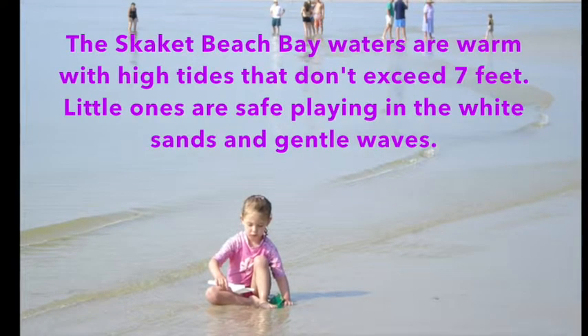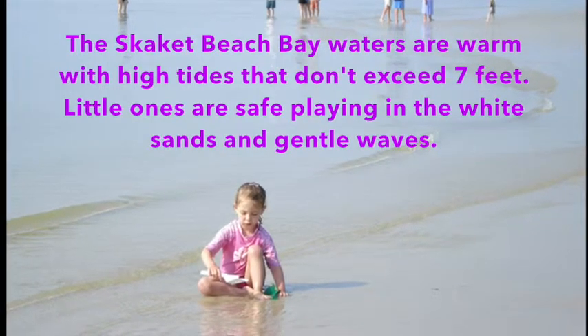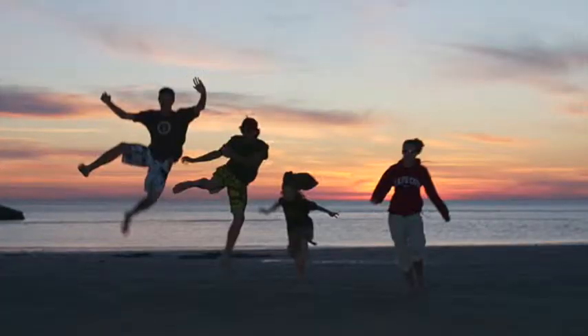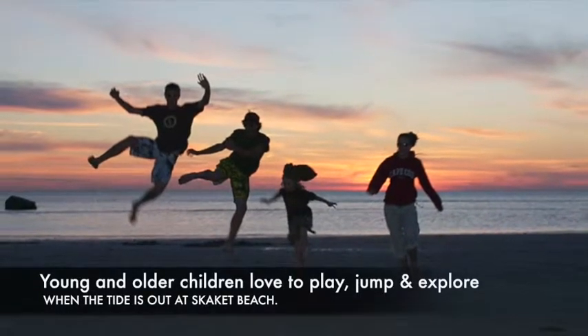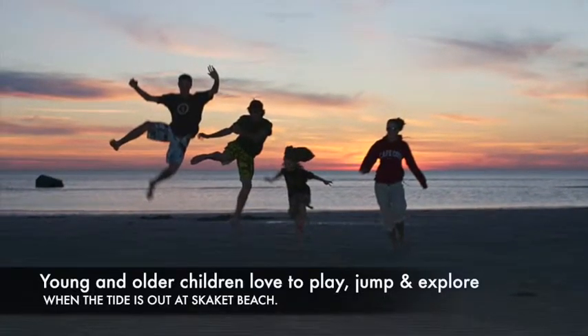The Skaket Beach Bay waters are warm with high tides that don't exceed seven feet. Little ones are safe playing in the white sands and gentle waves. Young and older children love to play, jump, and explore when the tide is out at Skaket Beach.